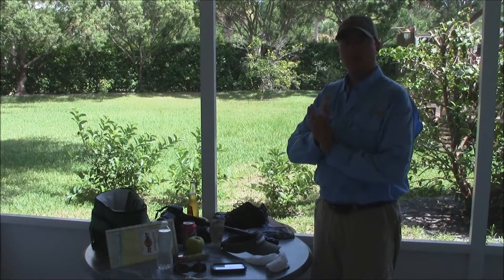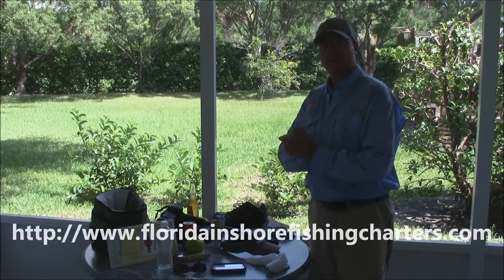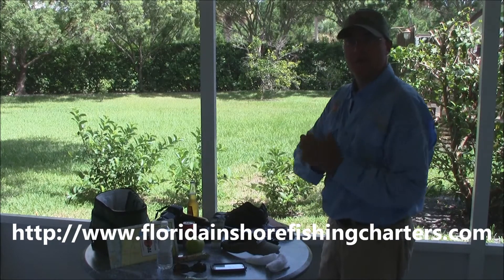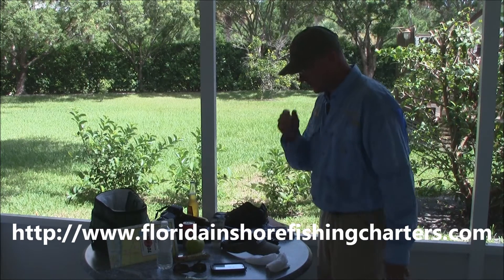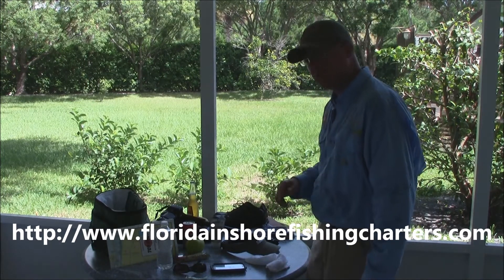Good morning, this is Captain Drew Cavanaugh with Florida Inshore Fishing Charters and Mosquito Lagoon Sight Fishing Charters, located here in East Central Florida on the world-famous Mosquito Lagoon and Indian River, just east of Orlando, Kissimmee, Disney, New Smyrna Beach, Cocoa Beach, and Daytona Beach.